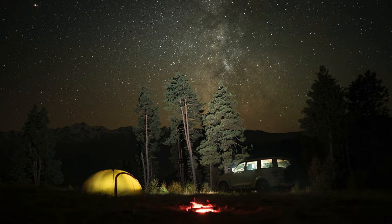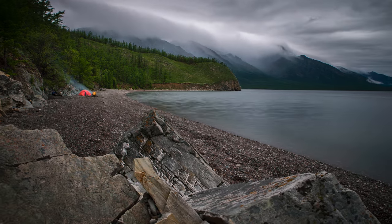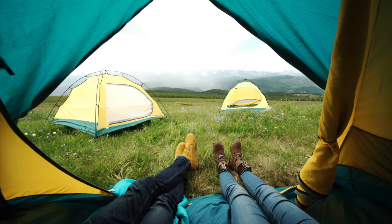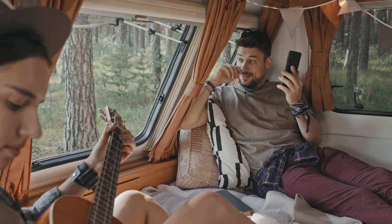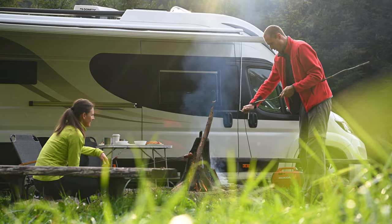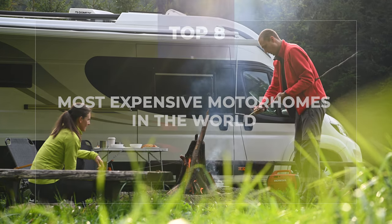Camping is popular and serves as an escape from everyday life, disconnecting from media and unwinding. Many people associate camping with tents, sleeping bags, and grills without much luxury. However, many still prefer a bit more comfort. That's where motorhomes come in. Today we have for you the top 8 most expensive motorhomes with the most luxurious amenities.